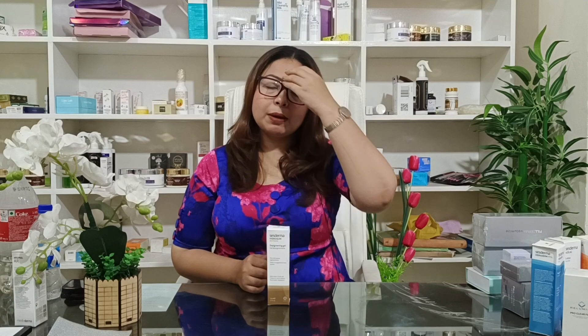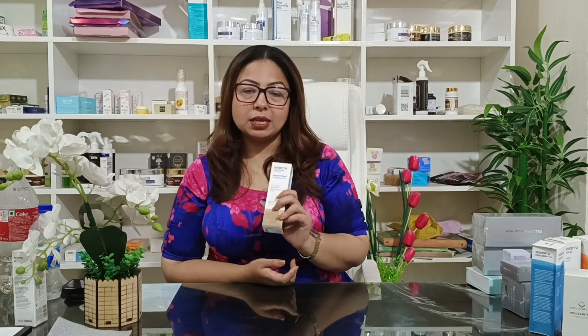Hydroquin Whitening Gel is good for the skin. The skin tone becomes even. It works well on the cheeks and the forehead, improving the overall skin tone.